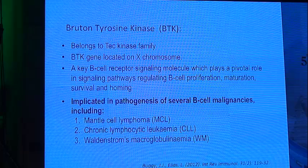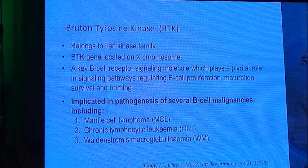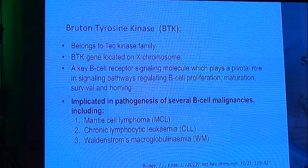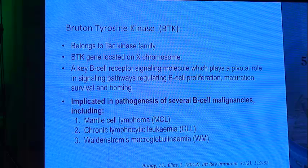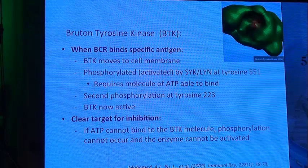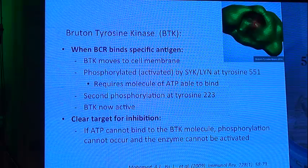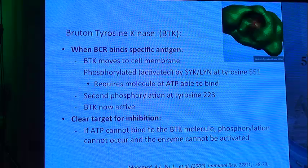What is BTK? BTK belongs to the TEC kinase family. The gene is located on the X chromosome. It is a key B-cell receptor signaling molecule that plays a pivotal role in the signaling pathway, regulating B-cell proliferation, maturation, and survival. It is implicated in the pathogenesis of several B-cell malignancies including mantle cell lymphoma, chronic lymphocytic leukemia, and Waldenström's macroglobulinemia. When the BCR binds to a specific antigen, BTK moves to the cell membrane and is phosphorylated or activated at tyrosine 551, requiring ATP to bind to it, followed by phosphorylation at tyrosine 223, making the BTK gene active — a clear target for inhibition.